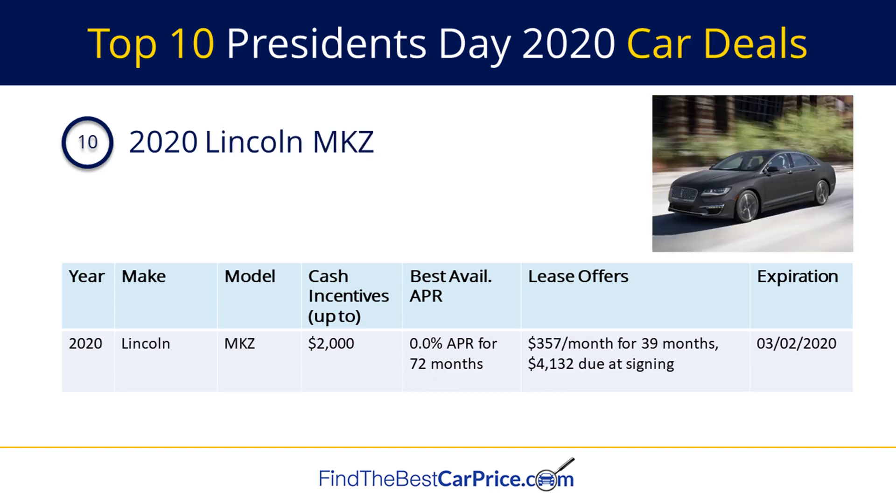And finally, number 10 on our list is the 2020 Lincoln MKZ. There is a cash back offer of up to $2,000, a financing offer of 0% APR for 72 months, and a lease offer for $357 per month for 39 months with $4,132 due at signing.